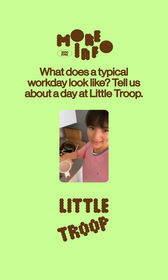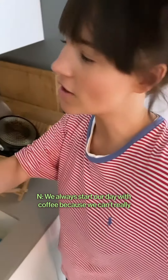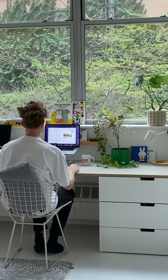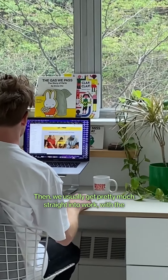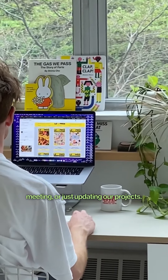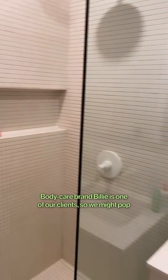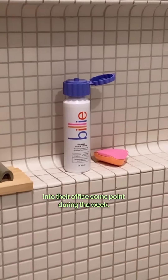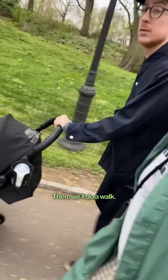We always start our day with coffee because we can't really function without it. Then we'll usually get pretty much straight into work, whether that's a meeting or just updating current projects. Body care brand Billy is one of our clients, so we might pop into their office at some point during the week.